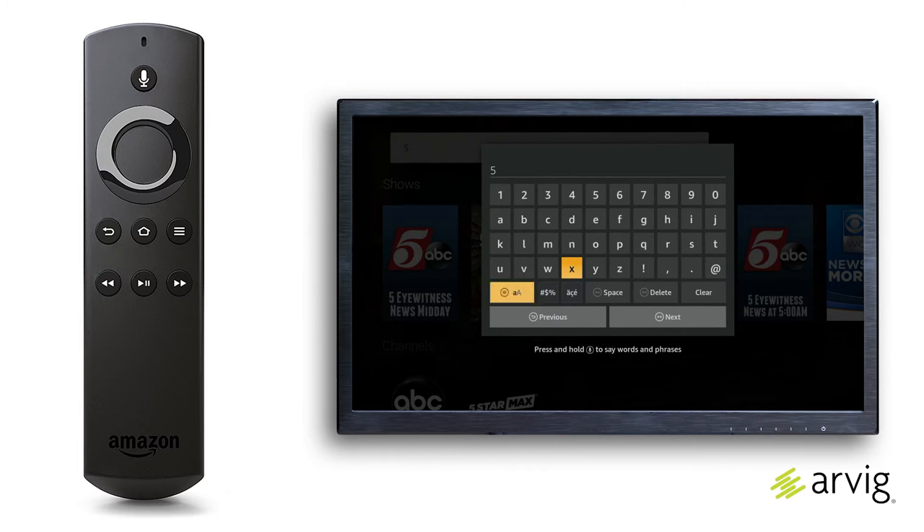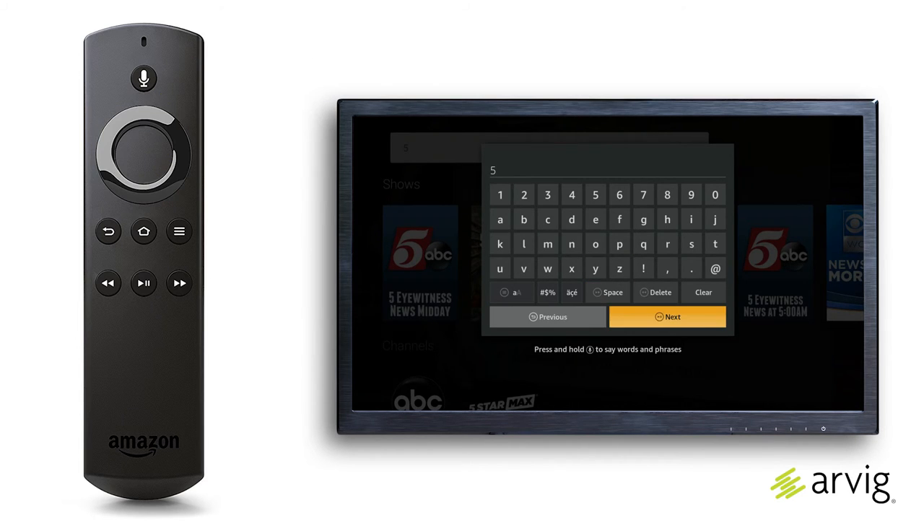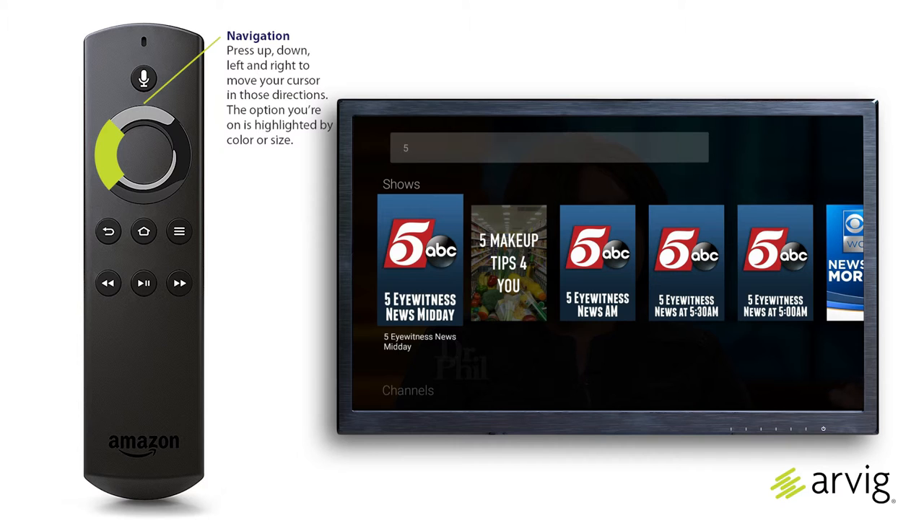A list of results appears in the background as you type. The more letters you enter, the more exact the results will be. When done, press left, right, up, and down on the navigation button to select the next key.